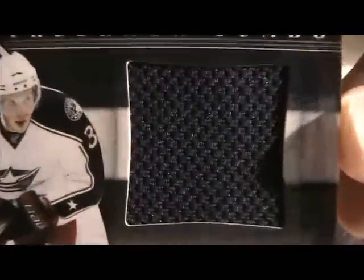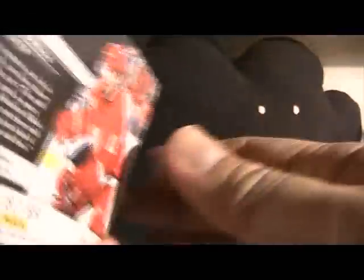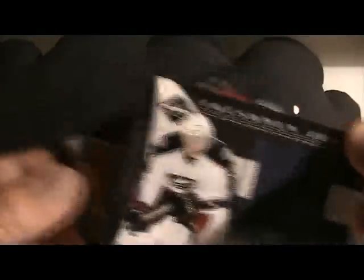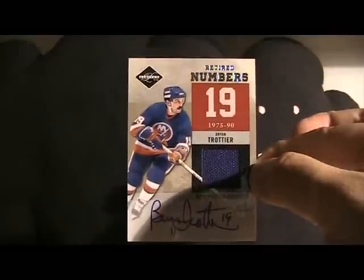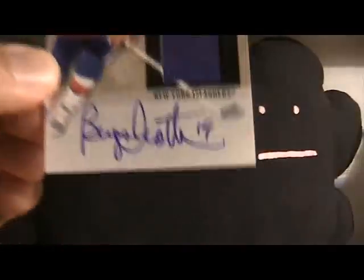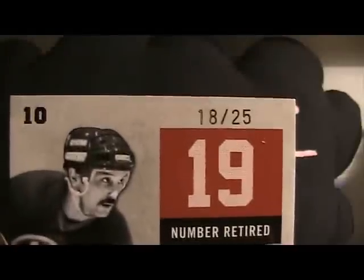Pretty large piece of swatch there. I also got a very similar card — a Pavel Datsyuk Jumbo Jersey card — this one is a little more limited at 80 of 99. Both of those cards are up for trade, as well as the Coleborn from Crown Royal. I guess the best card from my break at DMP Cards was this Brian Trottier Retired Numbers on-card auto — pretty limited at 18 of 25.